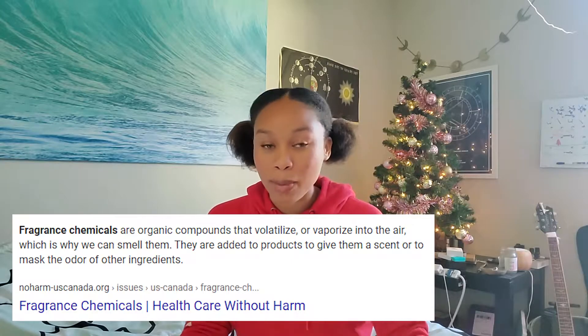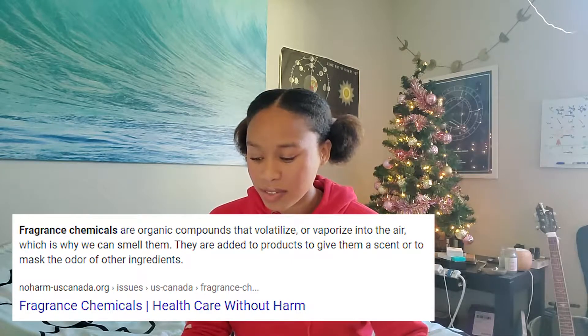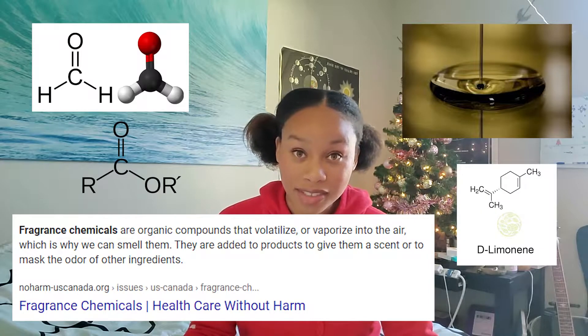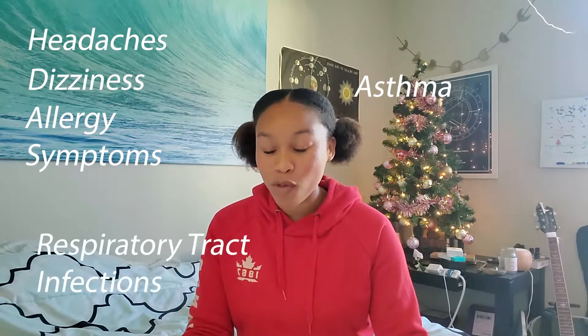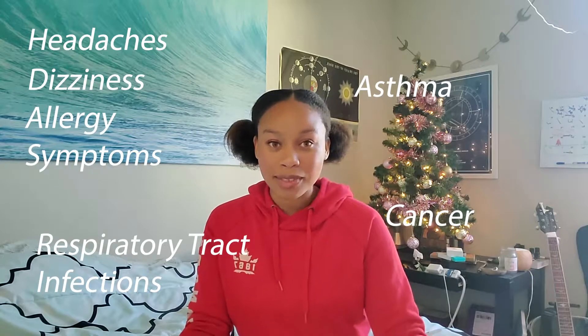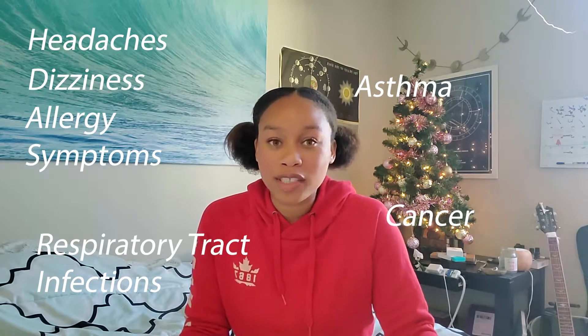If you're not using natural fragrances, they most likely will have VOCs in them. These VOCs include formaldehyde, petroleum distillates, and other compounds. Basically they can cause headaches, dizziness, allergy symptoms, asthma, respiratory tract infections, and again, cancer. So those are two items in these candles that will already increase your chances of cancer.